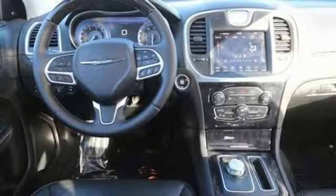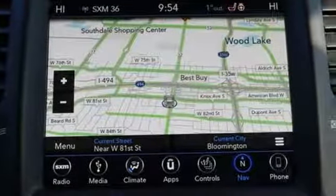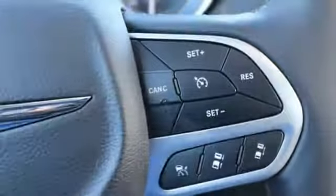Also included are a V6 engine, first and second row express open and closed sliding and tilting sunroof, gas pressurized shocks, and automatic transmission.